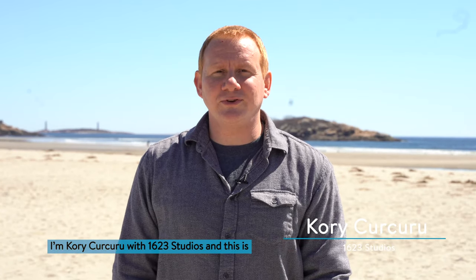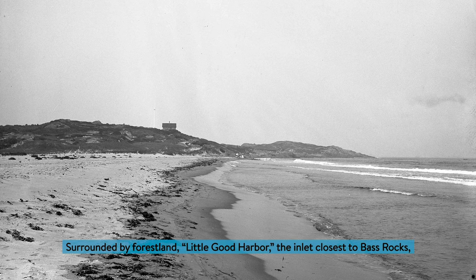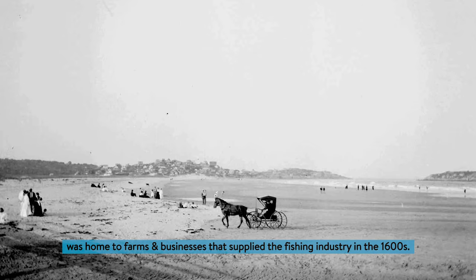I'm Cory Kukru with 1623 Studios, and this is the story behind Good Harbor Beach. Surrounded by forest land, Little Good Harbor — the inlet closest to Bass Rocks — was home to farms and businesses that supplied the fishing industry in the 1600s.